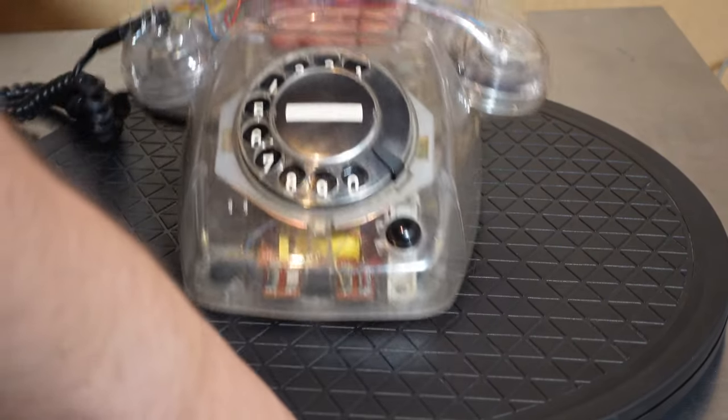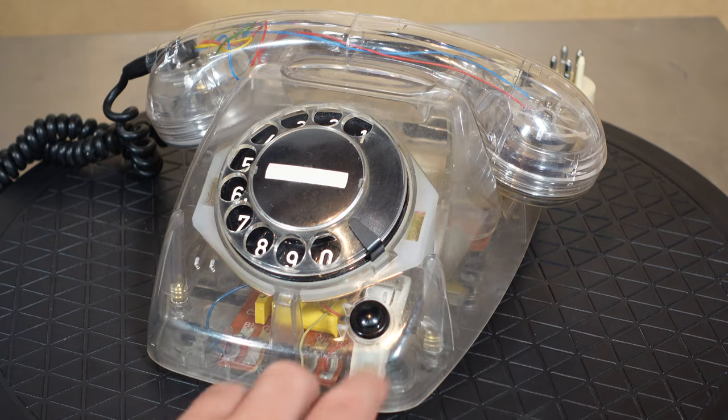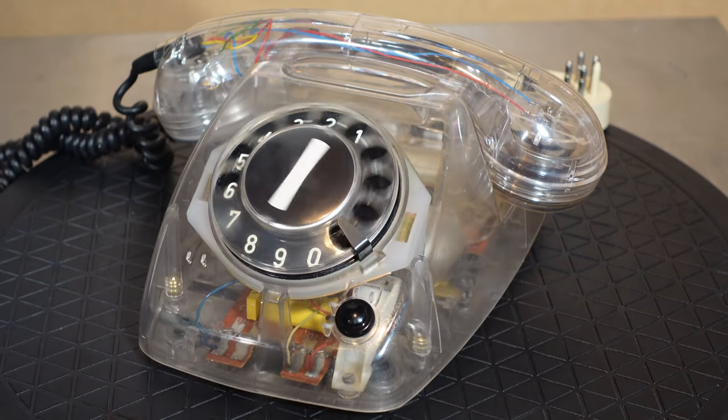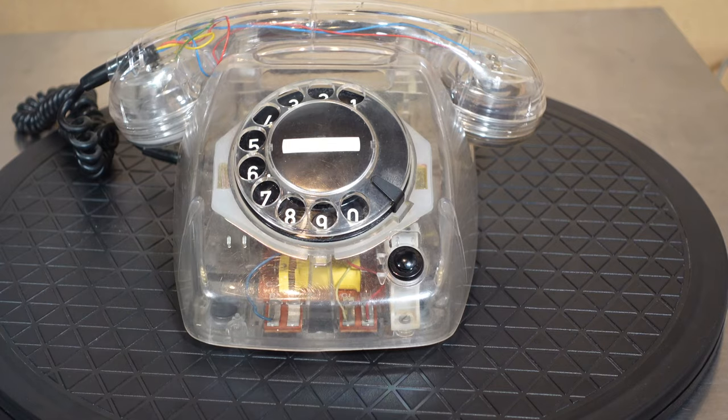Let's put it on a little turntable. The internals are of course very well visible. It has a black earth switch — a switch that could be used in sort of business applications, to put your outgoing call on hold and talk to other phones on the internal line. Could be used, because I believe the switch was rarely used.